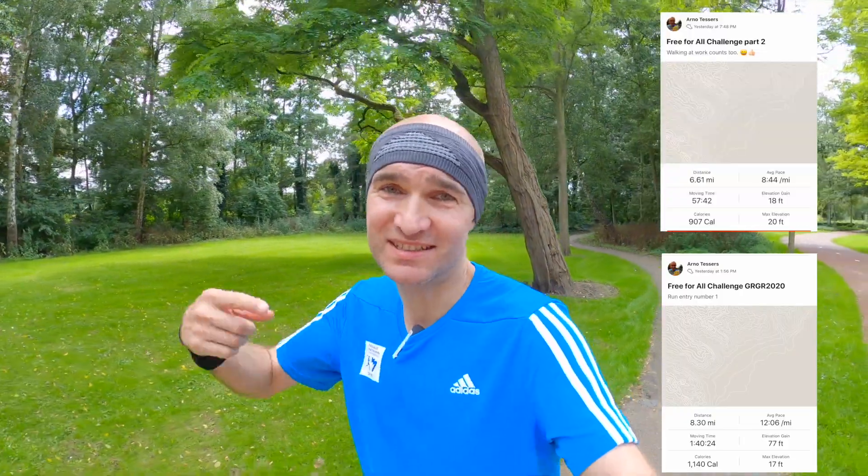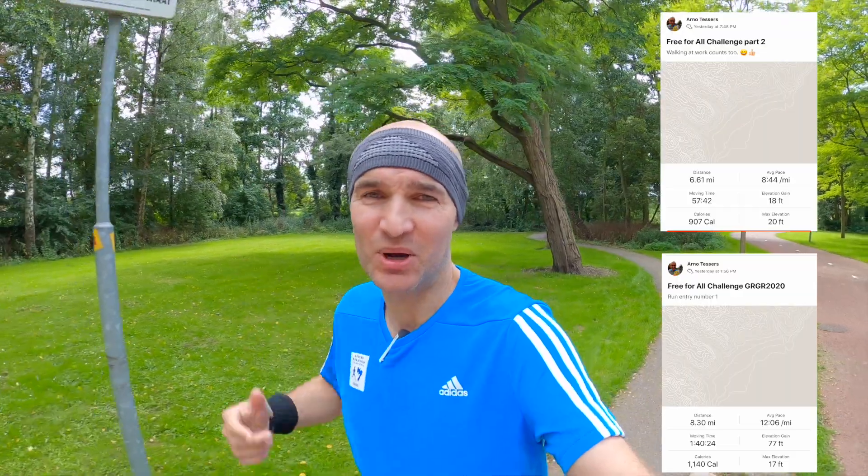That's GRGR 2020 for me. I've put in my miles, and I'm going to put in some more — that's what I did at work, or what I'm going to do tonight. But by the time you see this, that's what I did. You know how it works. Thank you, Ethan and Kim, for putting up these challenges. I always enjoy them. And until next time, get out there and run.